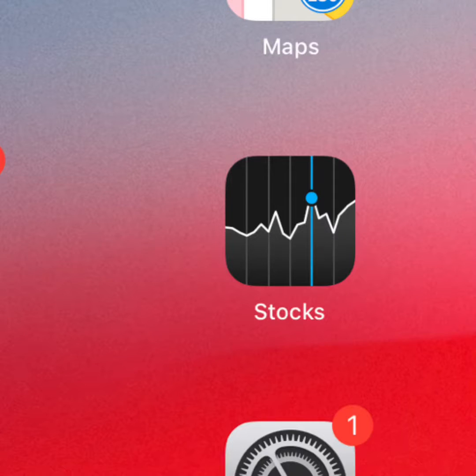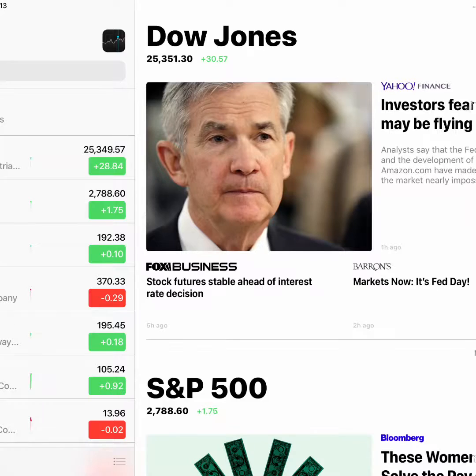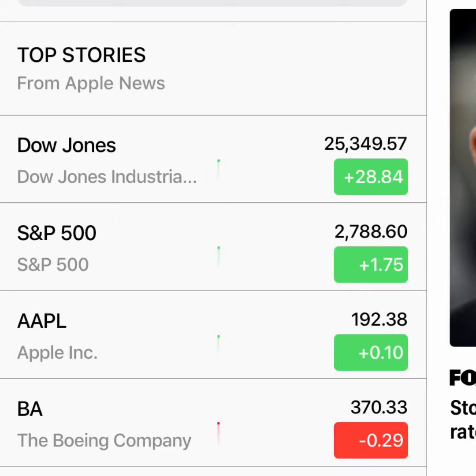Hey guys, Tian here. Let's take a look at the Stocks application brought over from the iPhone to the iPad in iOS 12. All the news in the Stocks application will be from Apple News.